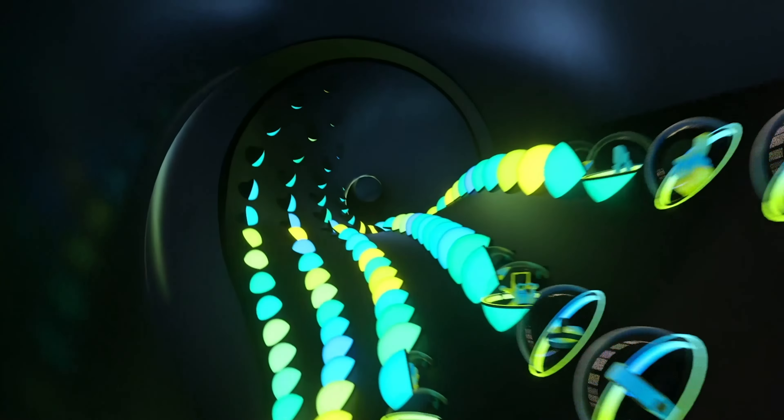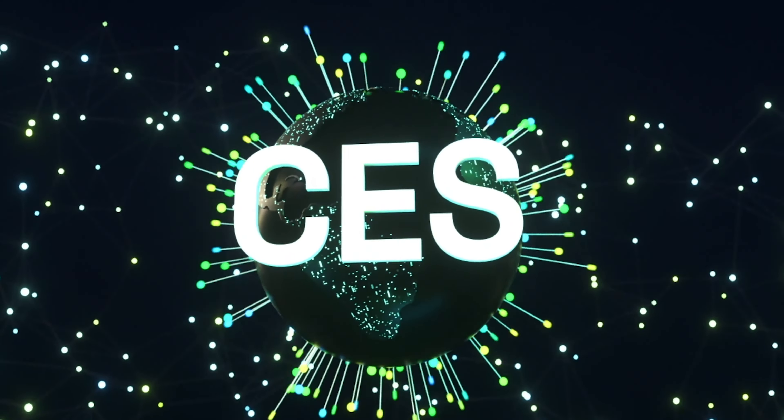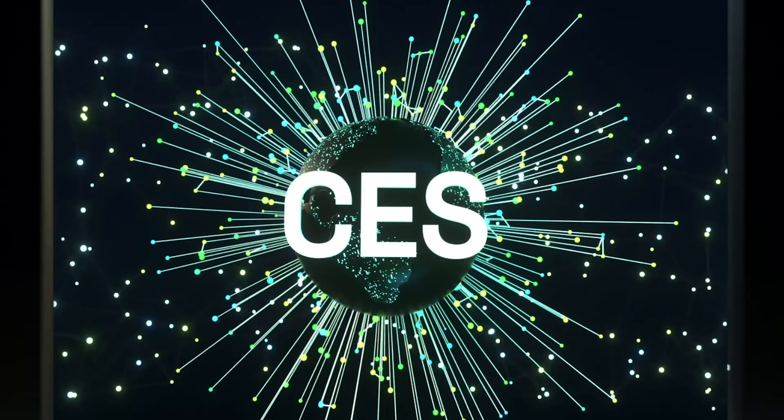Most of the announcements and information I'm sharing with you today was announced at CES 2021. And because CES is all digital this year, lots of this information is falling through the cracks. So I'm gathering it all up and delivering it to you via Whistle Out.